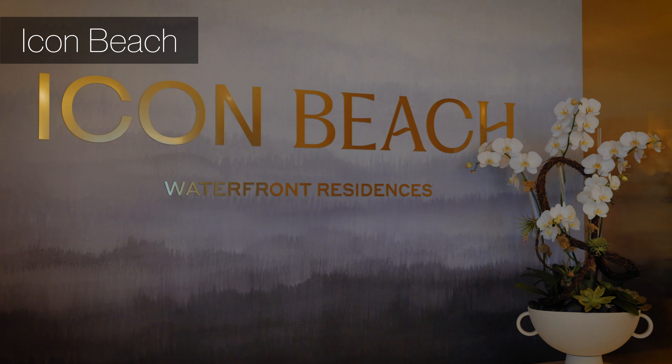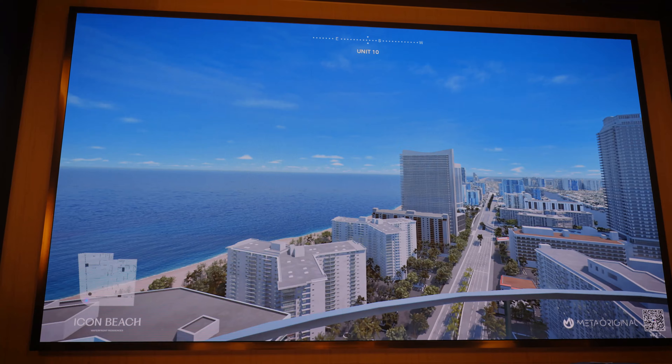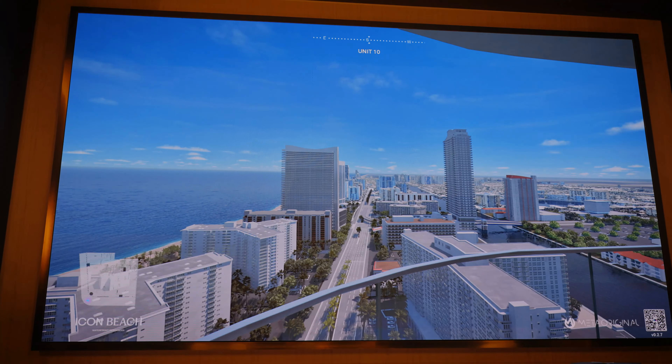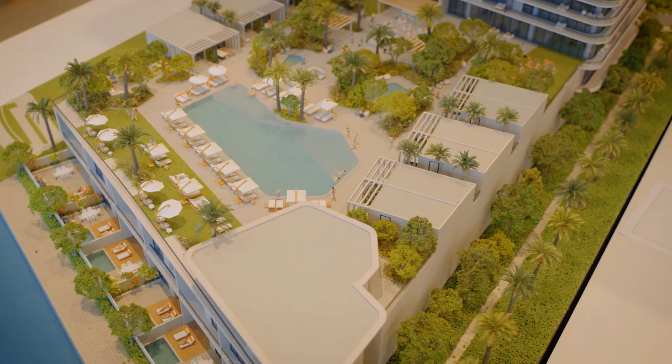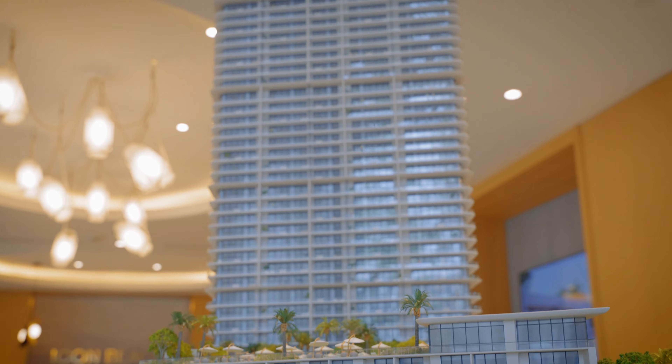Welcome to Icon Beach, located at the beginning of Hollywood. Every residence offers stunning views of the Atlantic Ocean and the Intracoastal Waterway. Enjoy a private marina, a full-service beach club, gym, library, a pool area, and more.